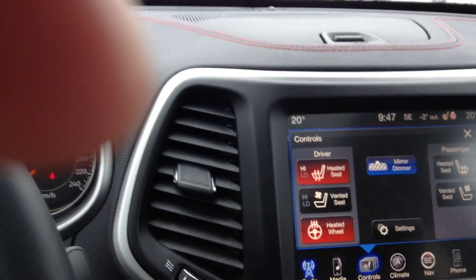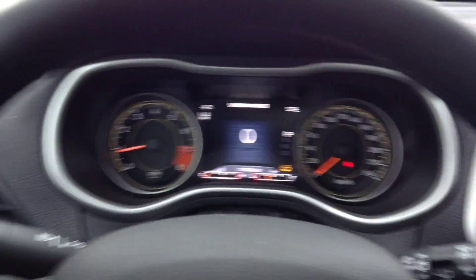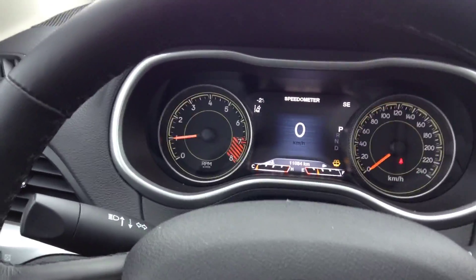As we put our foot on the brake here so we can throw it in reverse, you'll see we've got a nice backup camera. We also have the cluster gauge with information center.